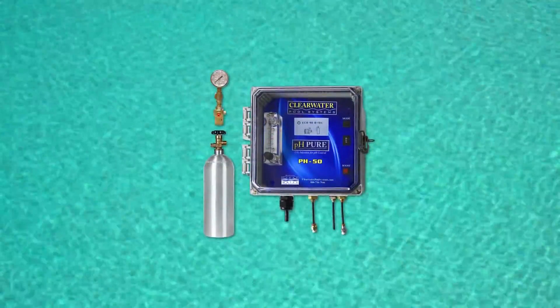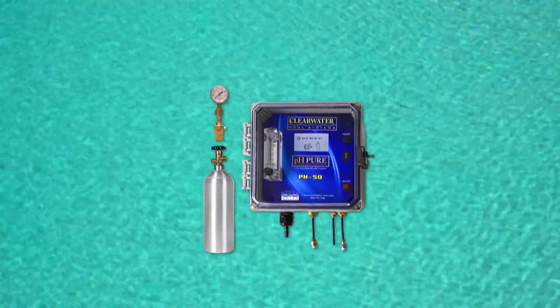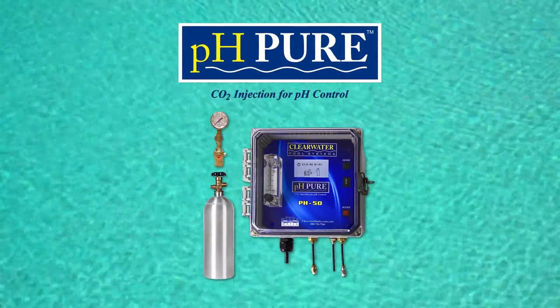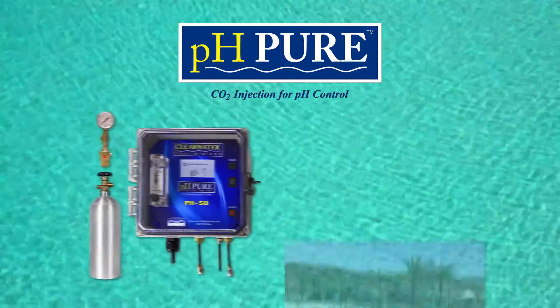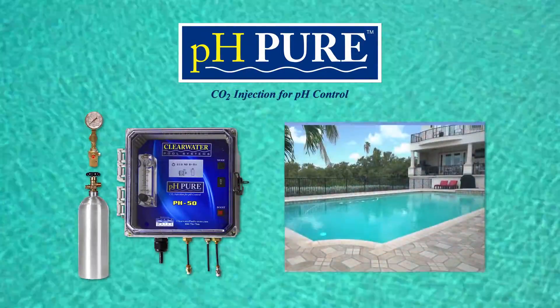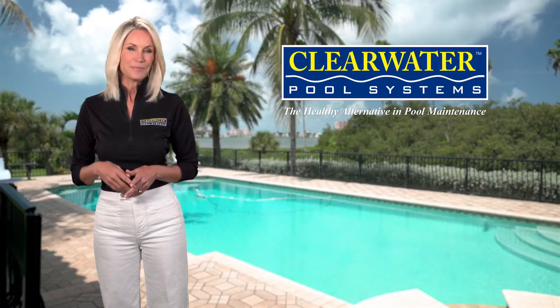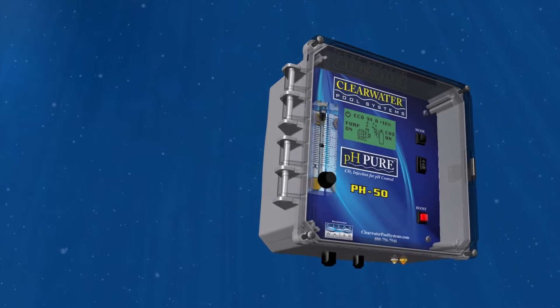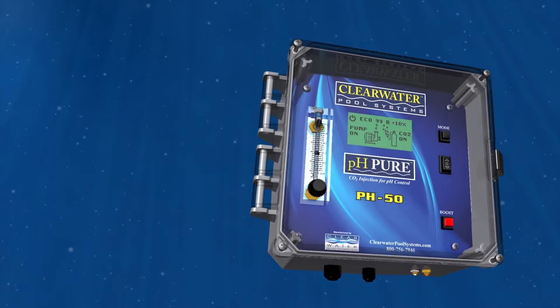We have just released a new product called PH Pure. This product uses the same technology that's been safely and economically used on commercial pools for decades and is now available for residential pools. Balancing a pool could never be easier — the system injects trace amounts of CO2 into the water.